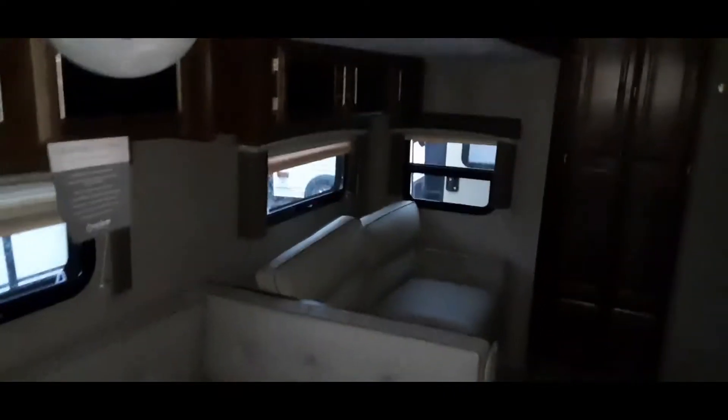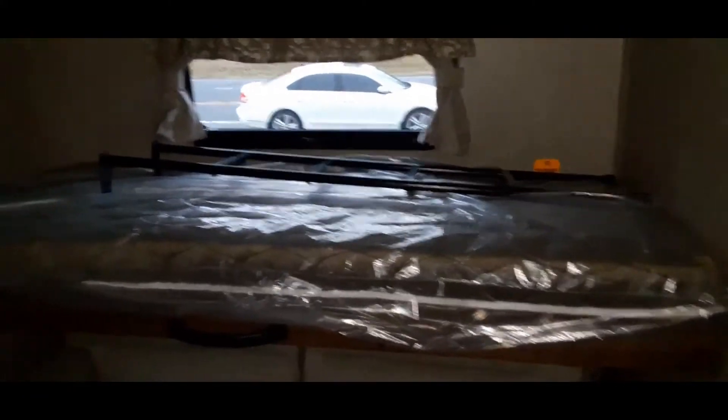This is a bunkhouse. When you walk in, to the right is the master and straight ahead is the bathroom. In the back is the door to the private bunkhouse. Walking into the bunkhouse, you have a sofa on the bottom and a bed up top with a ladder. The sofa does flip out into a bed.